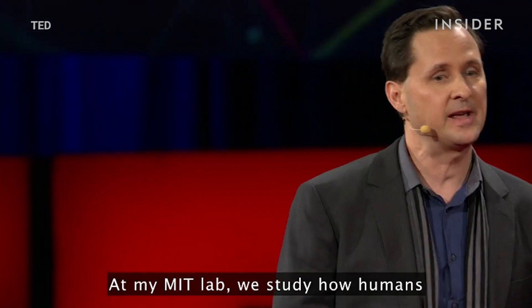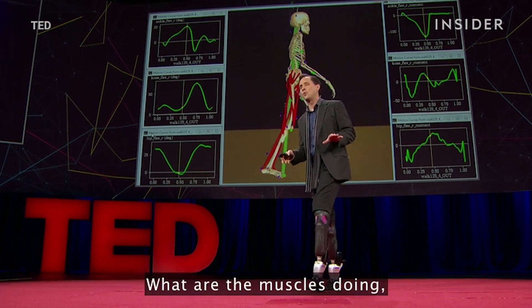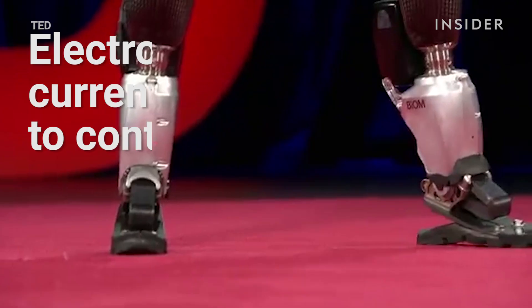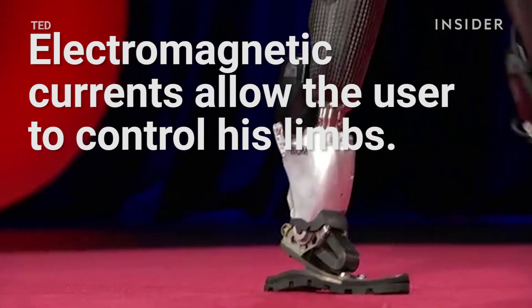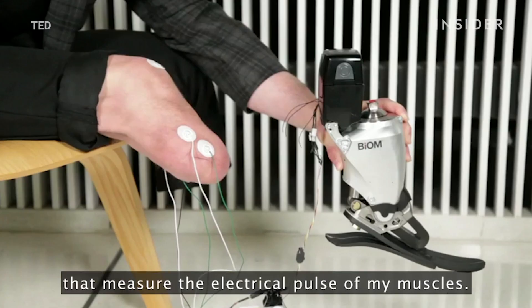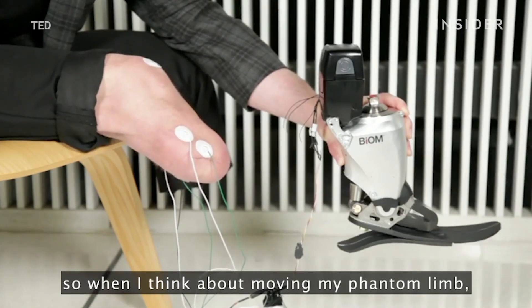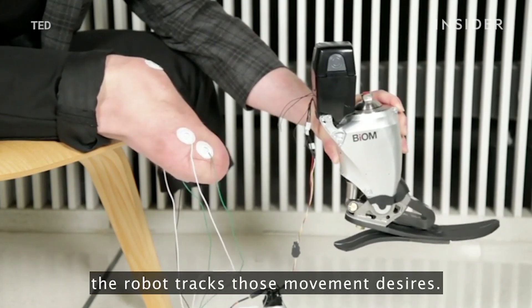At my MIT lab we study how humans with normal physiologies stand, walk, and run — what are the muscles doing and how are they controlled by the spinal cord. Across my residual limb are electrodes that measure the electrical pulse of my muscles. That's communicated to the bionic limb, so when I think about moving my phantom limb, the robot tracks those movement desires.